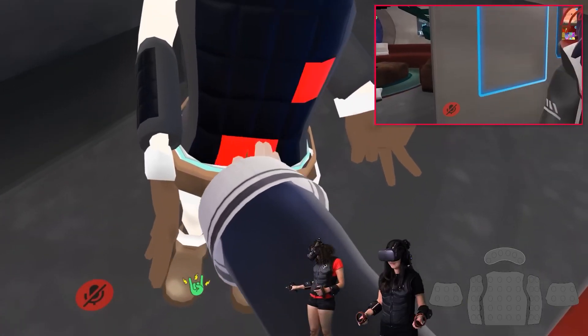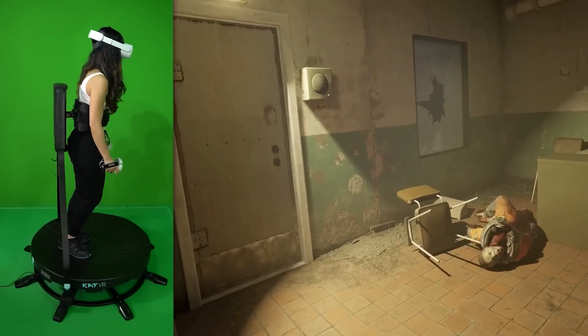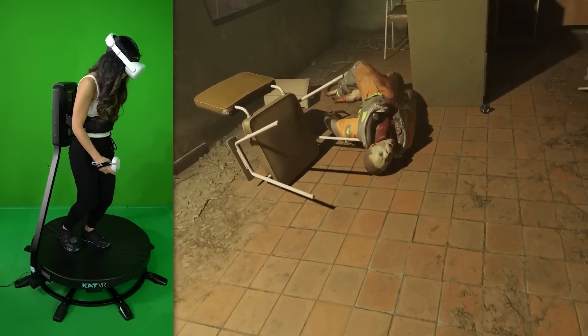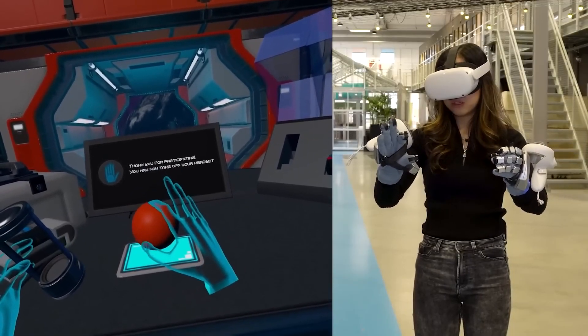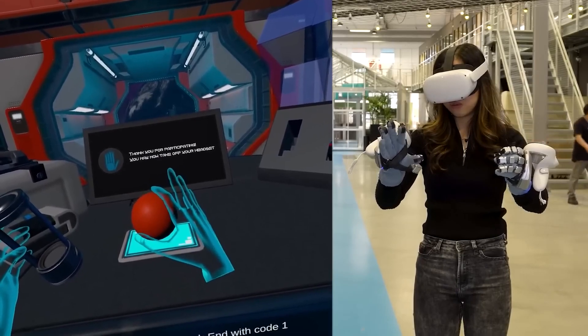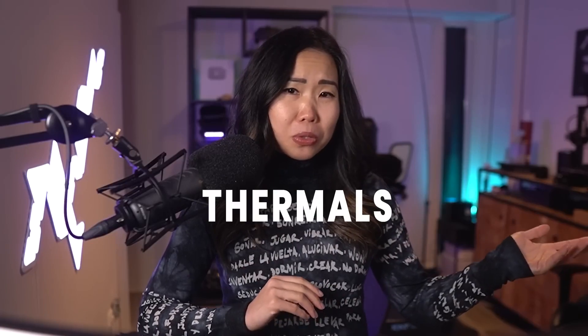I've already shown you haptic vests, suits, treadmills, gloves, and scents. They allow us to run around freely and feel the impact of a VR game. Gloves make it possible to feel the shapes and sizes of virtual objects, and wearable scent devices evoke memories. But not many use one component that is very necessary for that sense of realism: thermal — so temperature — the feeling of hot and cold.